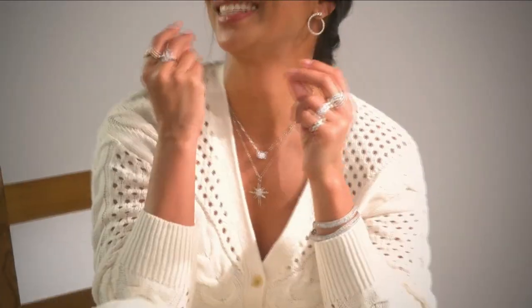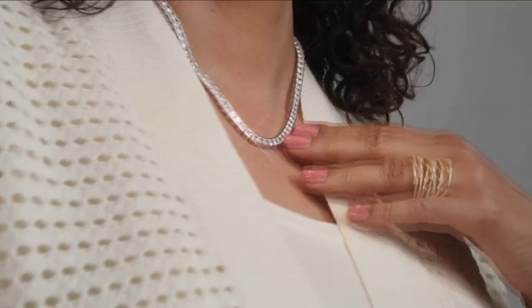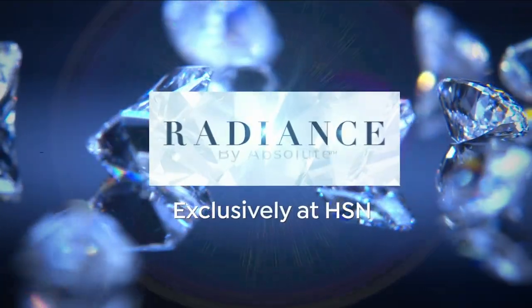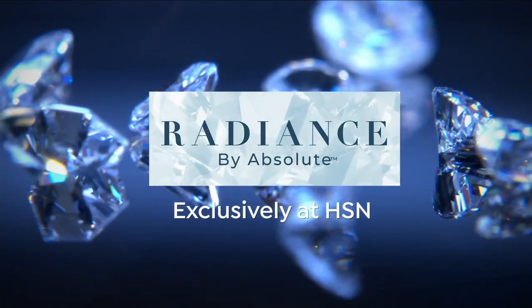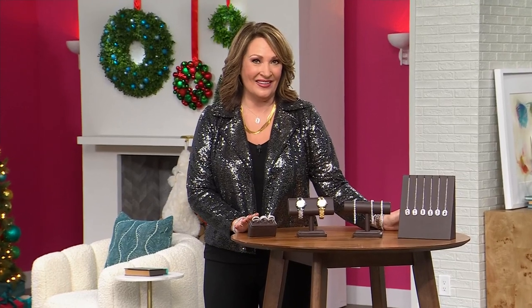Current and on-trend designs infused with the beauty and brilliance of simulated diamonds. It's your time to shine. Discover Radiance by Absolute, exclusively at HSN. Hi everybody, I'm Colleen Lopez. Welcome to our beautiful collection called Radiance by Absolute. We are going to have the most fun today. We're going to help you get your shine on for the holidays.